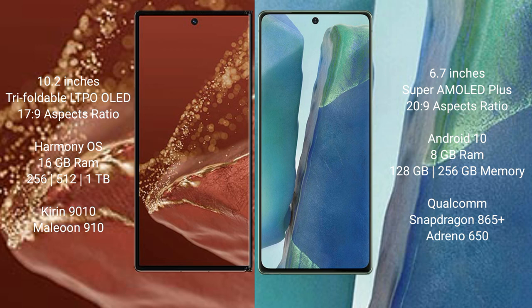Huawei Mate XT Ultimate comes with 16GB RAM and 256GB, 512GB, or 1TB internal storage, with a Kirin 9010 processor and GPU 910. Samsung Galaxy Note 20 comes with 8GB RAM and 128GB to 256GB internal storage, with a Qualcomm Snapdragon 865 Plus processor and GPU 650.